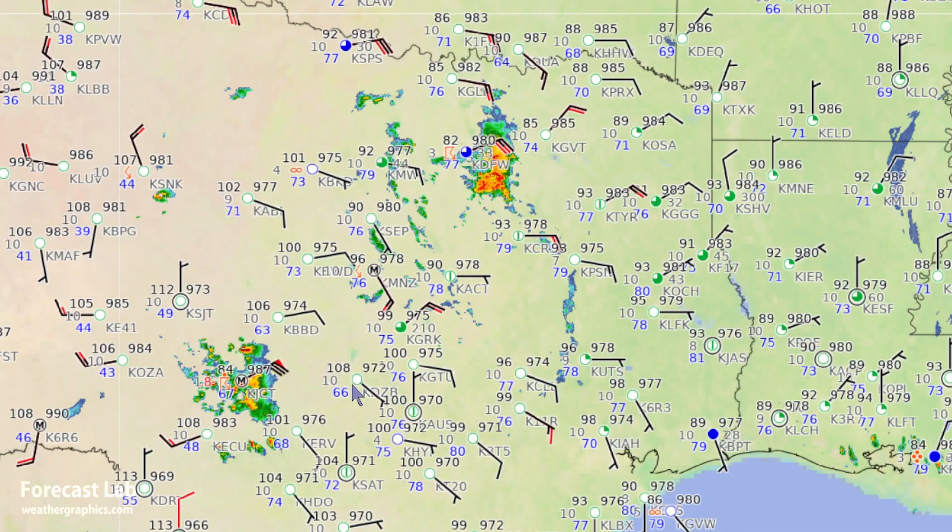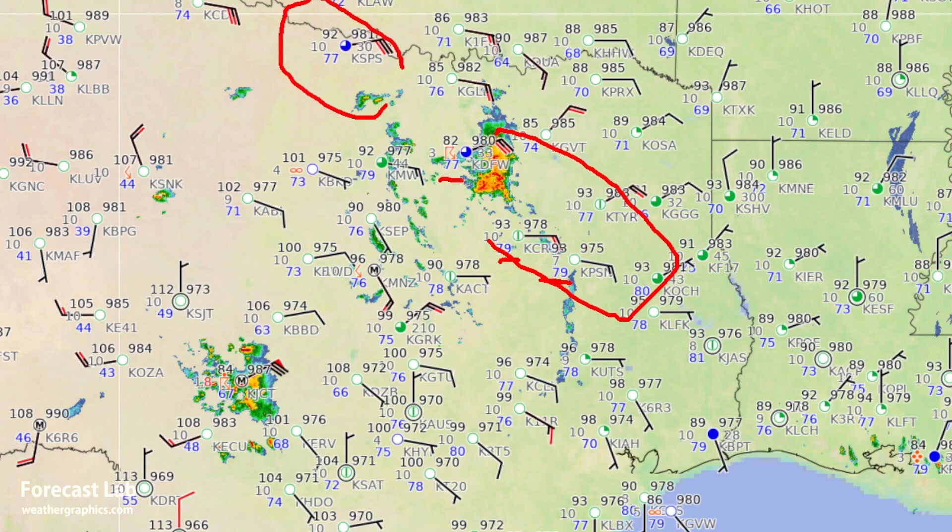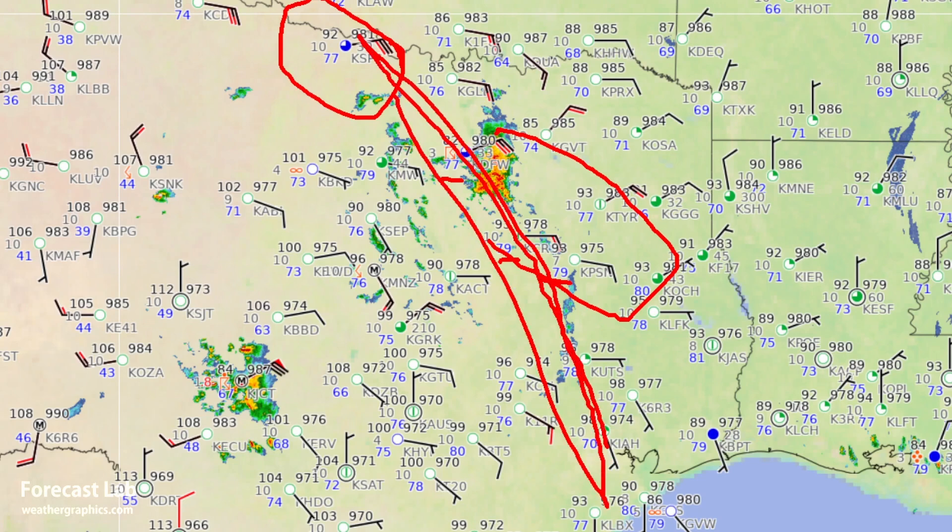The very high dew points are notable — close to 80 degrees in northeast Texas: 79 at Corsicana, 79 at Palestine, 77 at DFW, and even up to Wichita Falls with a 77-degree dew point. The moisture axis runs right through this zone with dew points in the upper 70s.